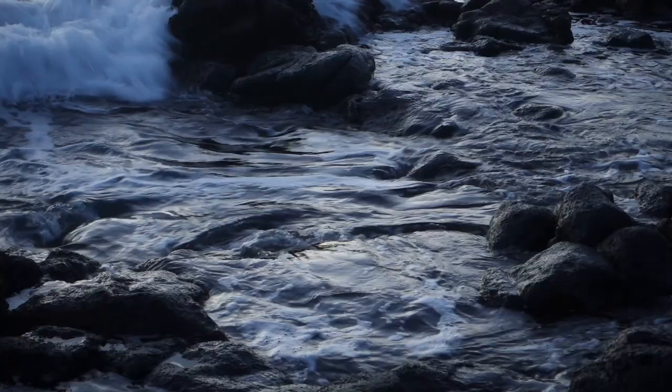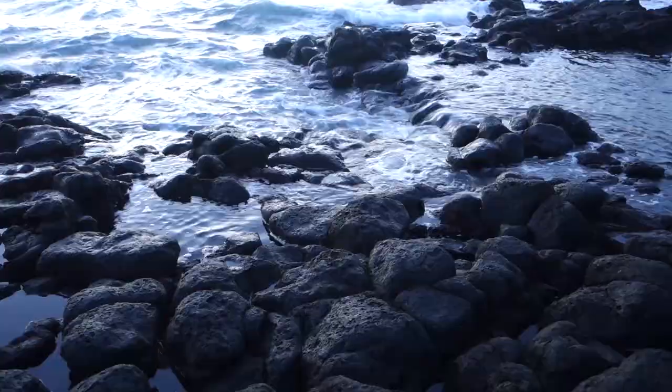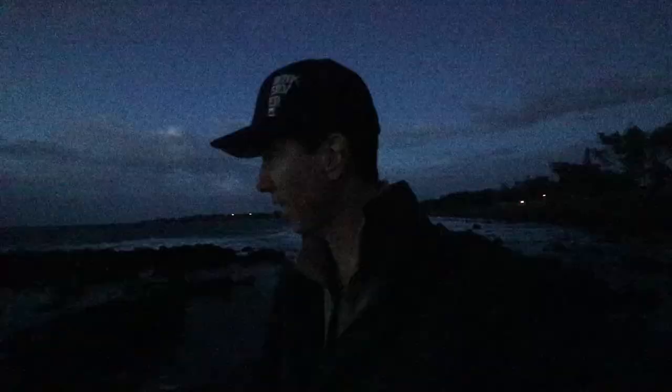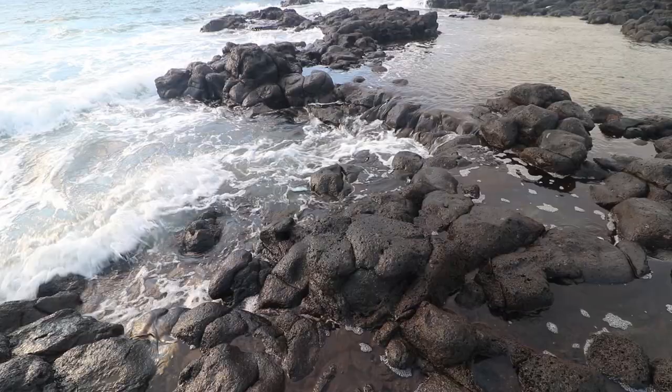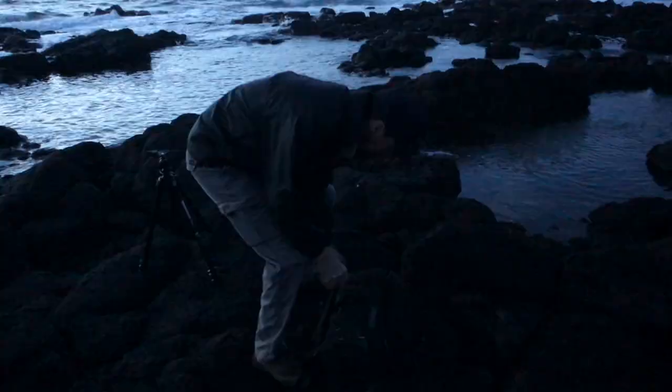It's early morning and I'm here back at this rock pool location that I found. Unfortunately the tide has come up so high that it's actually washed out the rock pool. But that's okay because I've found another location where I've got this really beautiful rock structure with water flowing over the top of it. I've got a bit of a shower coming in behind me, but I'd say it's about another good 20 minutes before the sun comes up — enough time for me to get set up and have a chat with you guys.